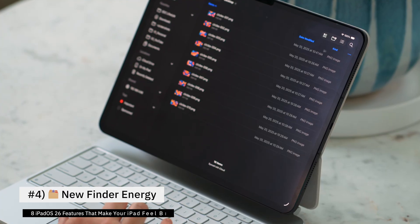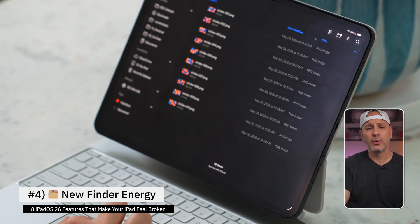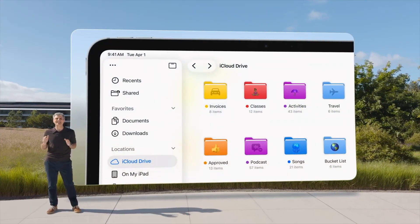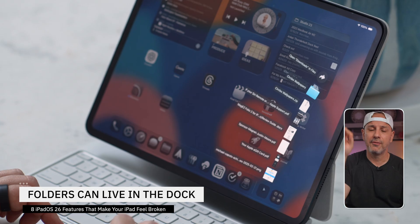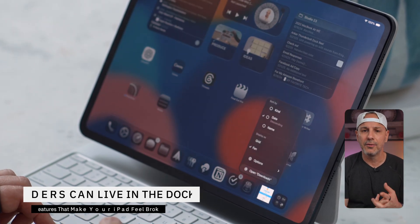Now column view is much improved. You can resize each panel just like on the Mac. If you want to add a custom folder icon, long press on the folder, hit Customize, and select your favorite emoji — or color code it with tags. And one of my favorite little touches: you can drag folders from Files straight into the dock. They stay there, giving you quick access with zero friction for your workflow. The Files app finally feels like a real file manager, not a placeholder.